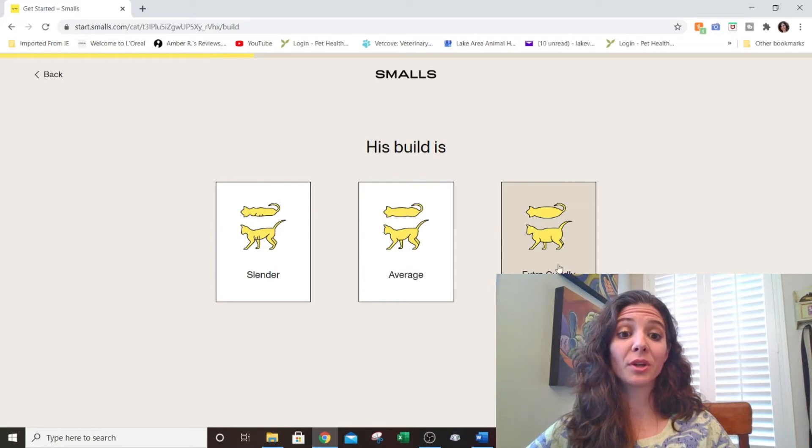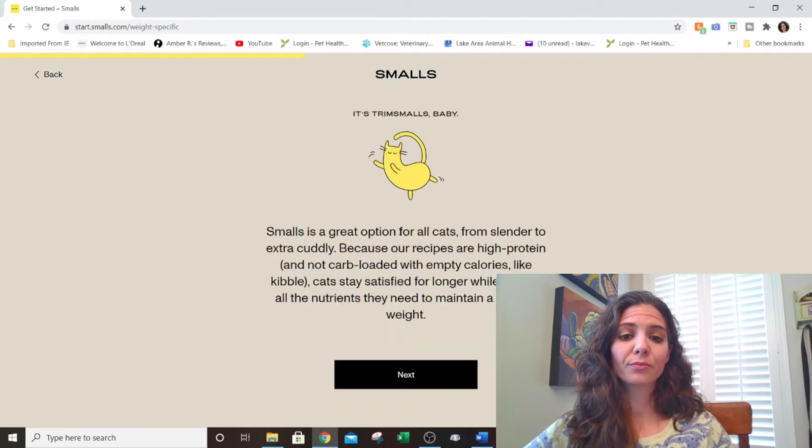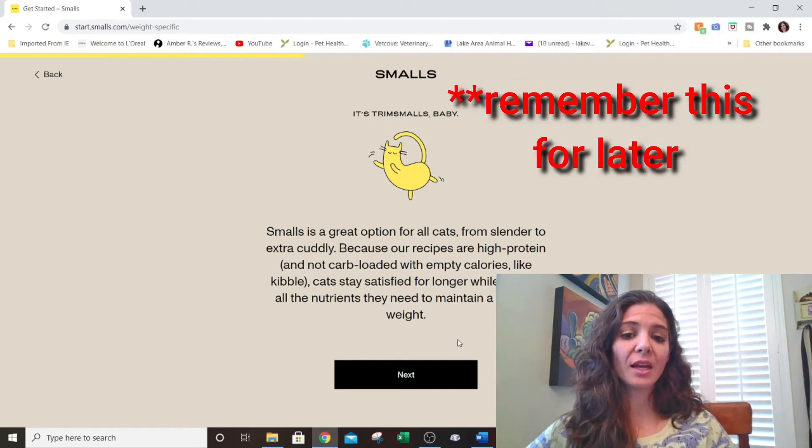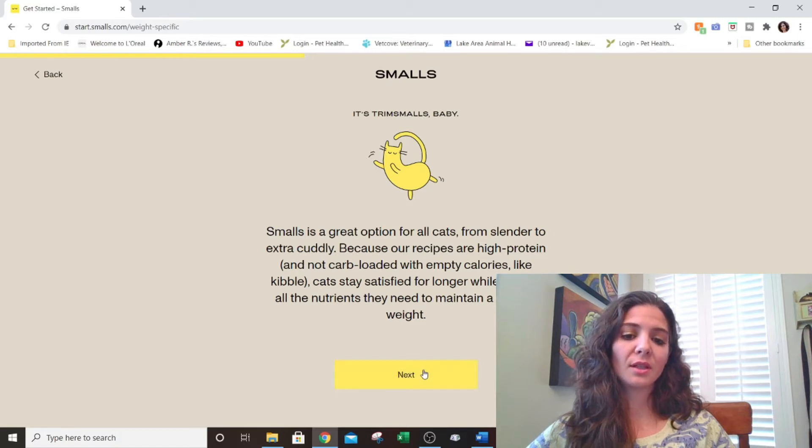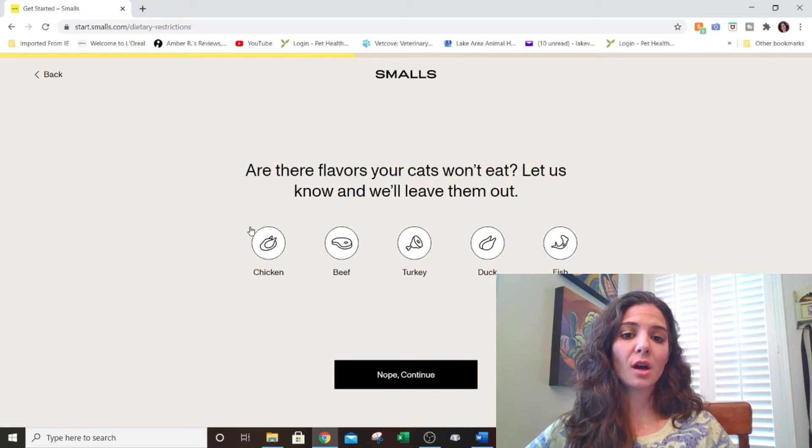That statement signals this is going to be an all-life-stages food. We would have to dive into the AAFCO statement to confirm, but it sounds like they're justifying being all-life-stages, which we know is a cop-out. The site also asks: is your cat extra cuddly, average, or slender? We selected average. Then it says Smalls is a great option for all cats regardless — whether slender or extra cuddly — because their recipes are high protein and not carb-loaded with empty calories like kibble, helping cats stay satisfied while maintaining healthy weight.